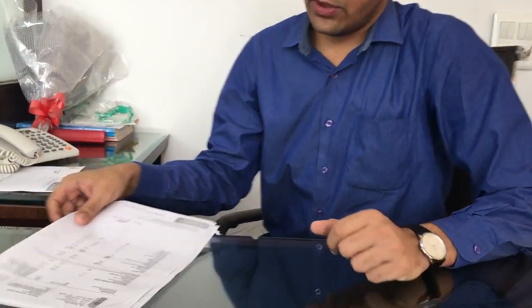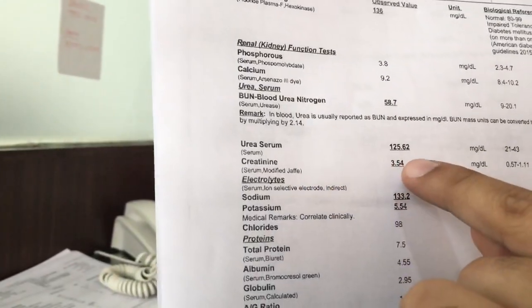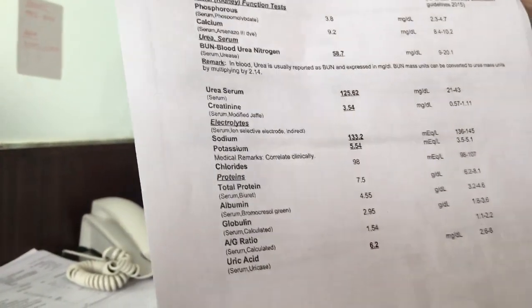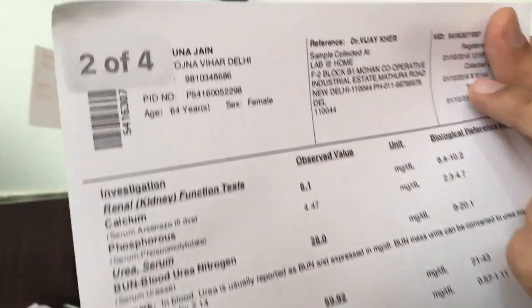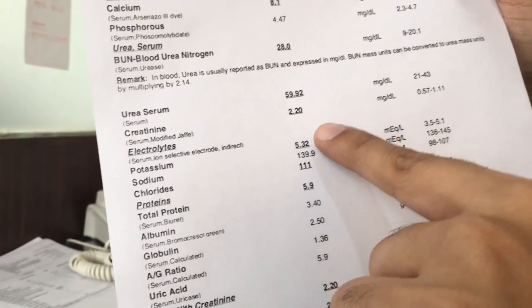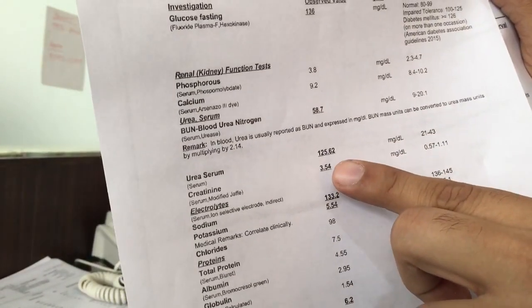Today I am going to share with you one report of a patient that came to me. This patient came to me on 17th August, and the Creatinine level was 3.54. After a period of about one month — that is 1st of October — the Creatinine level came down to 2.2, and the Urea level also came down to 59. Earlier, the Urea level was about 125.62.